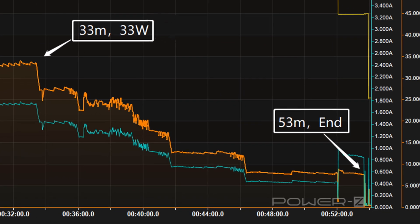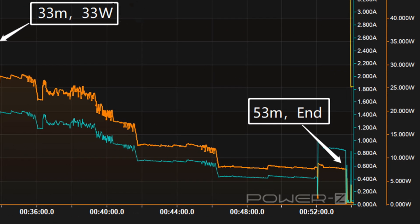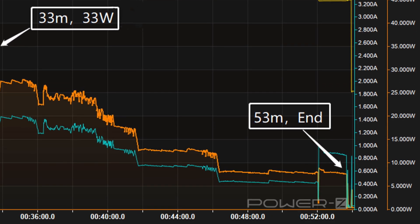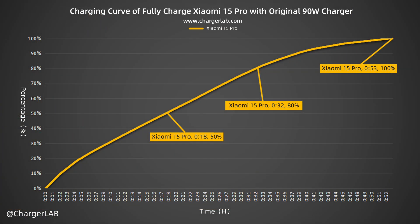After that, the power slowly drops to almost 0. At about 52 minutes, the voltage drops to 9 volts. It takes 53 minutes to be fully charged. From the chart, it can charge the Xiaomi 15 Pro to 50% in 18 minutes, 80% in 32 minutes, and 100% in 53 minutes.